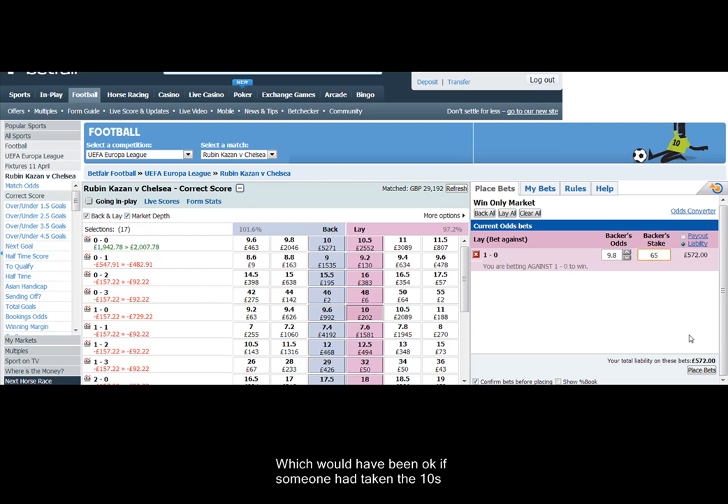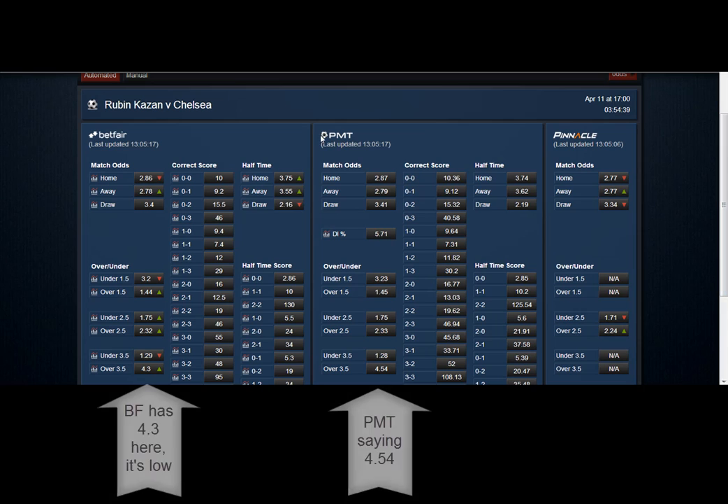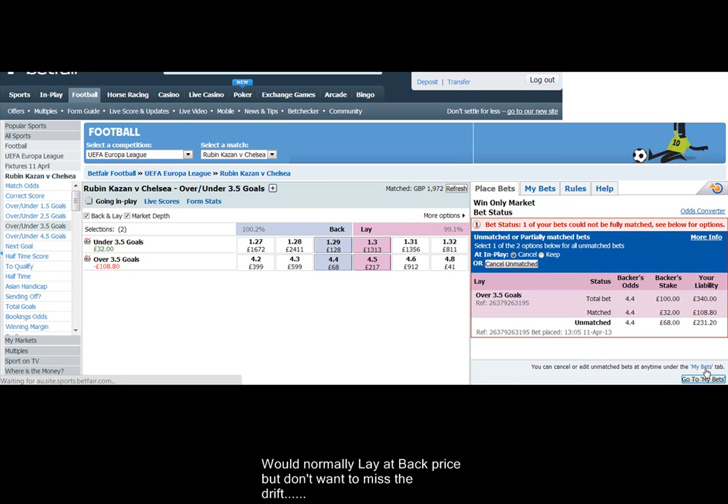It's best to get to the front of the queue because you'll get matched a lot quicker — it's a no-brainer, stands to reason. Now, Betfair has the over 3.5 two ticks lower than the PMT tool has. So what we're going to do is lay it at 4.4. I didn't want to miss the drift, so got in at the current lay price.